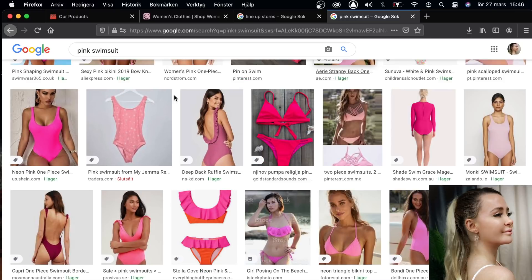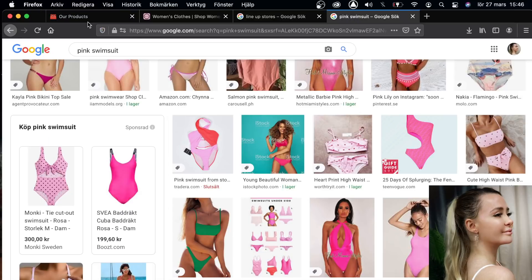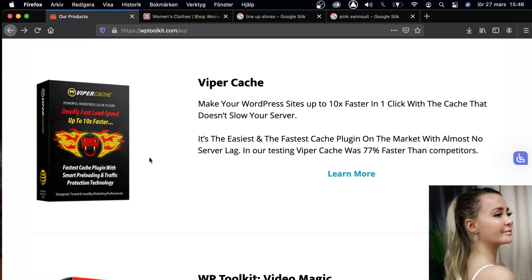My biggest tip ever is to have a good blog on your website. With this package they teach you everything to get on that page — trending keywords, free stock photos, a bulk article importer, everything you need. So guys, really check this out. I've linked the website in the description. Hope you enjoy this and have a good day, bye!